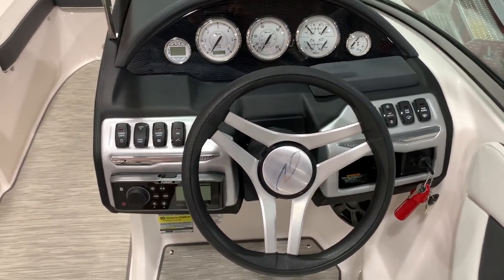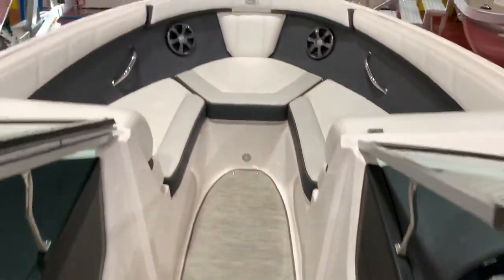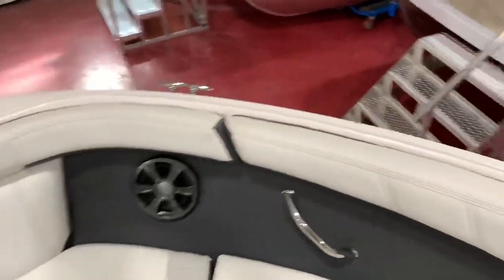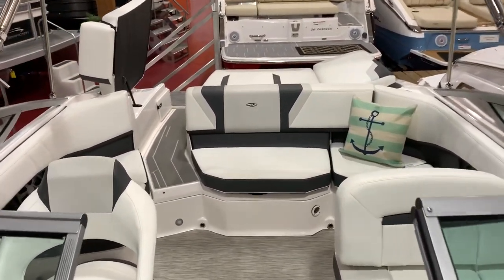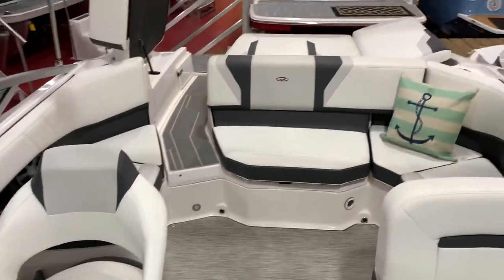It's like brand new — a certified pre-owned boat in mint condition. You're going to save a lot of money over a new one. That's our 2017 Regal 2000 ES pre-owned. Give us a call at 814-658-BOAT if you want any more information on this boat or anything else we have in stock.